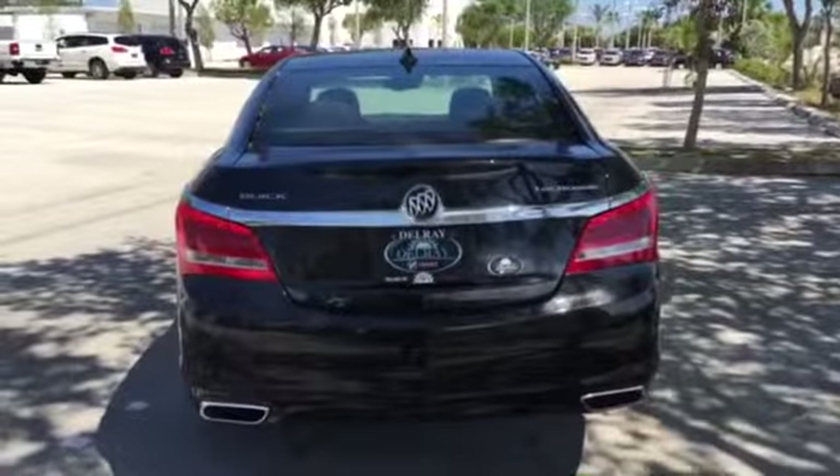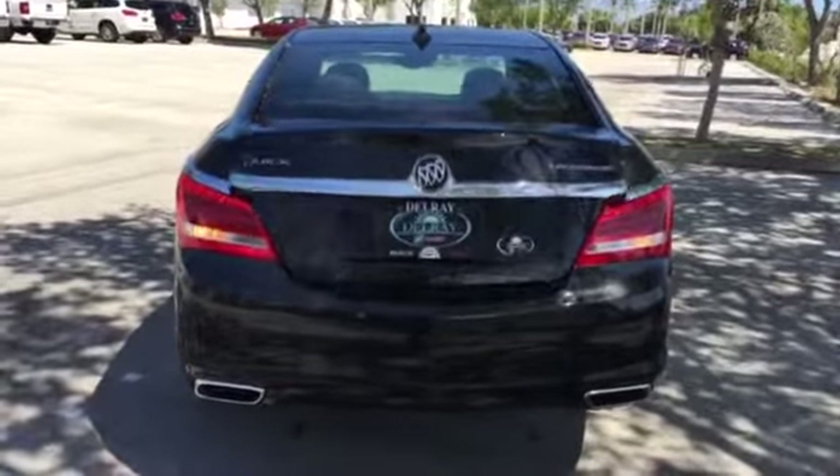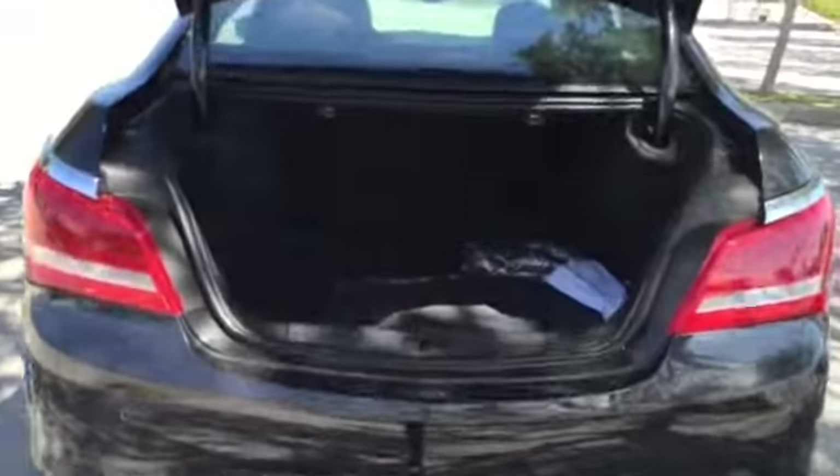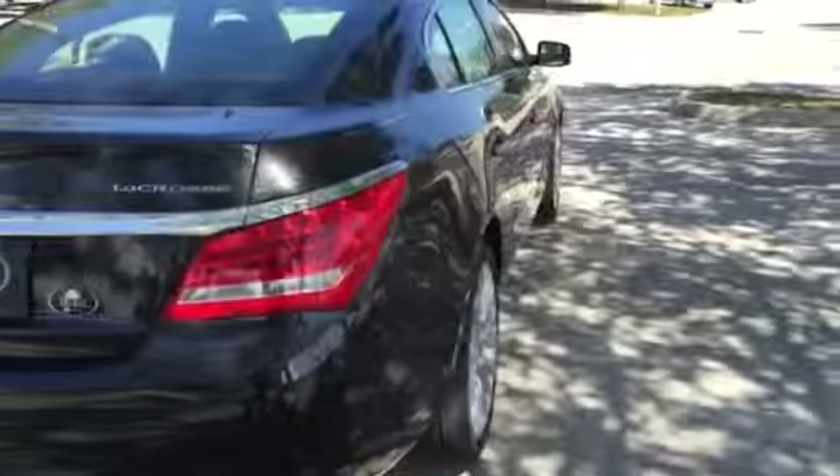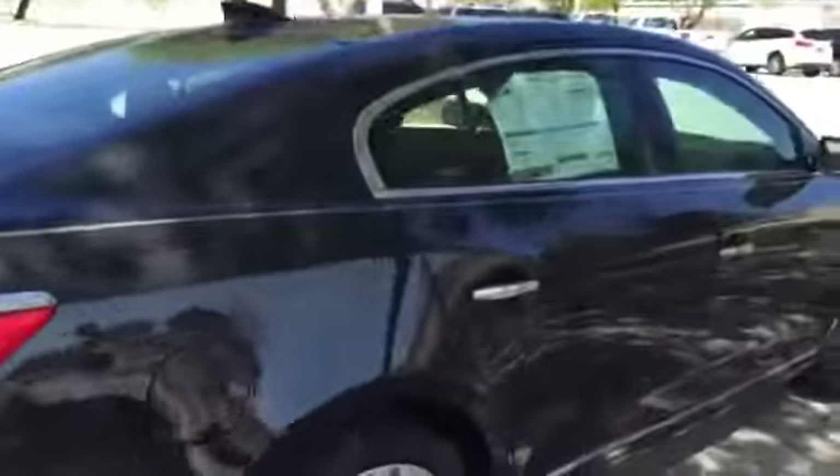I'm going to open the trunk and give you a brief walk-around video of the interior of the vehicle. As you can see, it's a 60/40 split bench seat with a Bose premium audio system. The seat goes down for any storage configuration that you may need. This LaCrosse has a six-cylinder engine. You have two years, 24,000 miles of maintenance included.